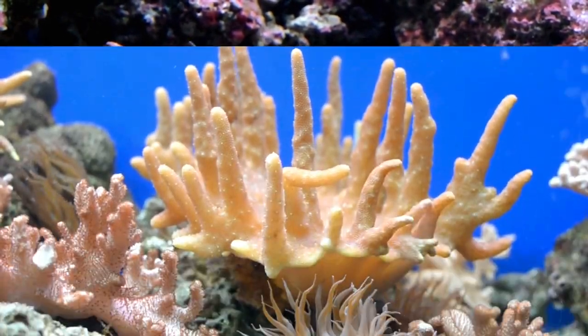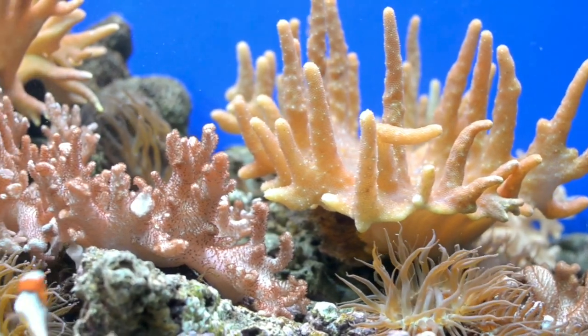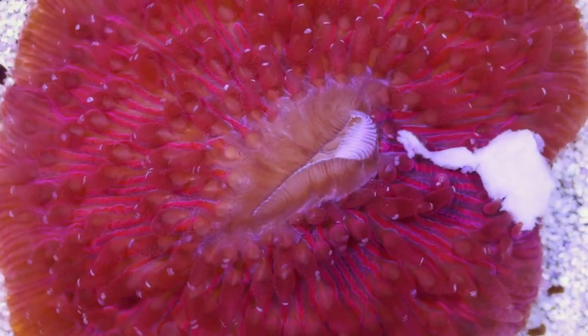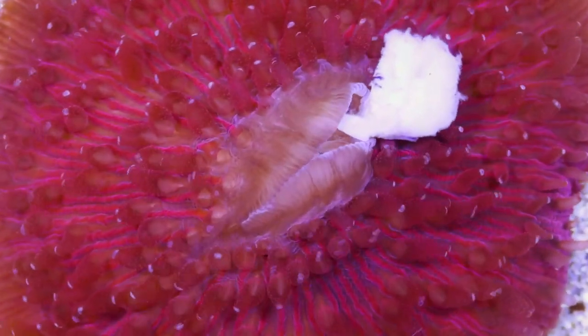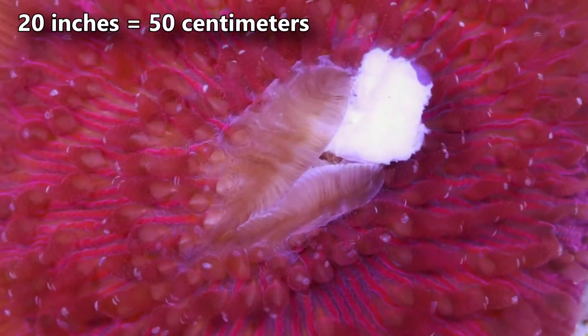Coral is most commonly known as a colony-forming animal. The colony structure is the skeleton in which the polyps live. In the case of mushroom corals, most species are solitary, with each skeleton housing a single polyp. In this manner, mushroom coral polyps are some of the largest observed in all living coral species.